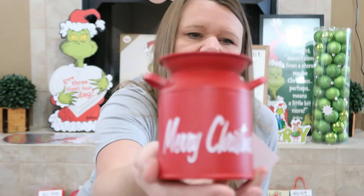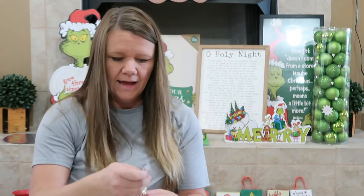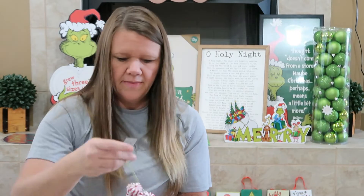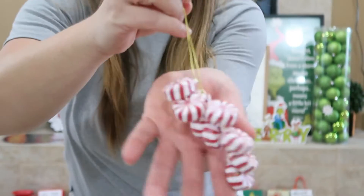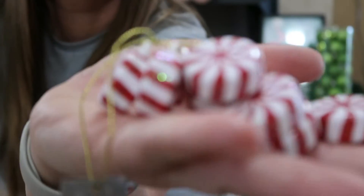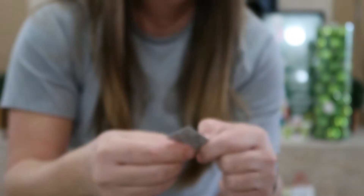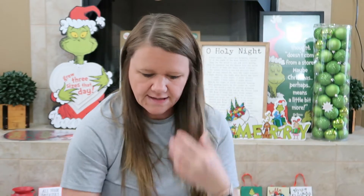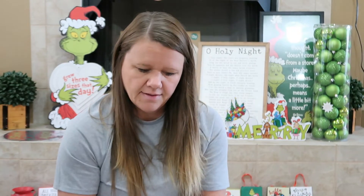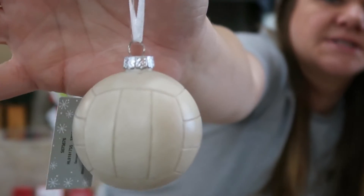Then we got this — it just says 'Merry Christmas' and it was $4.99, 50% off. I also loved this peppermint decoration — I thought that was so, so pretty. That was $3.99, 50% off. Then I got a couple of ornaments for the kids. Allison chose the volleyball ornament, of course — this was $3.99, 50% off.